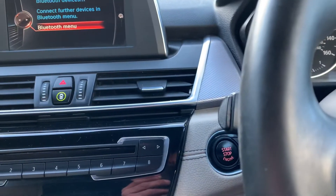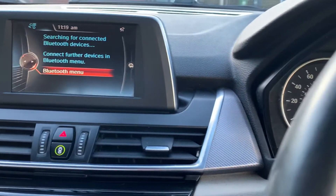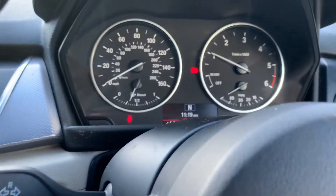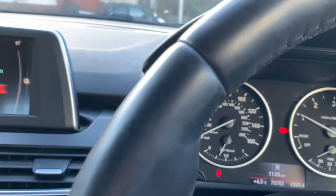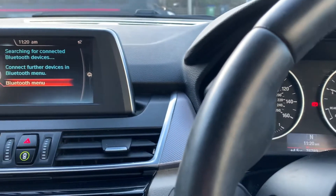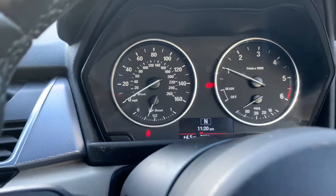Bluetooth hands-free, loads of extras. If you're interested, give us a call on 0121 557 5444, or check out our website at www.mjcmotors.net. Send us an email or message and we'll get back in touch. The price will include 12 months MOT and 12 months warranty. We do have all the service history with it and two keys. Thank you for watching, hope to see you soon!